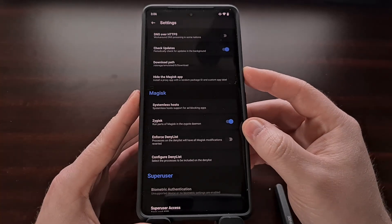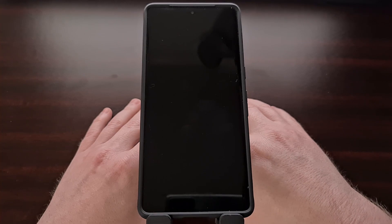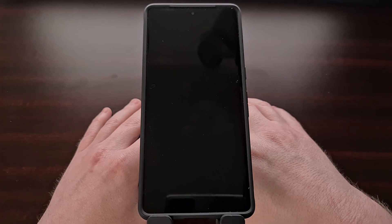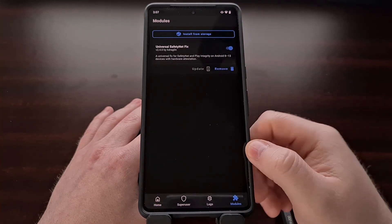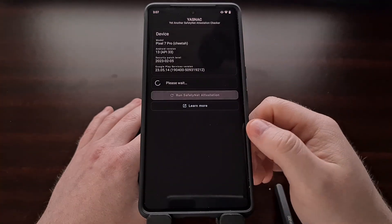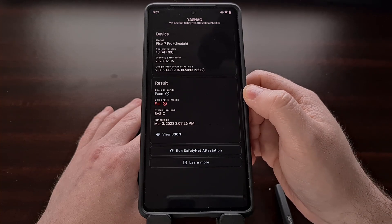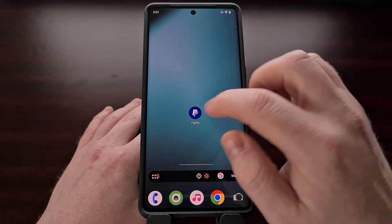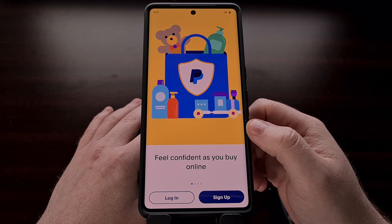With both of those done, we can simply restart the phone so that the Magisk module can be loaded properly. When the phone is back up, we can check to make sure the module is active and perform a SafetyNet check to confirm it is passing at least a basic integrity check. With that done, we can open up the PayPal application and use it like normal.